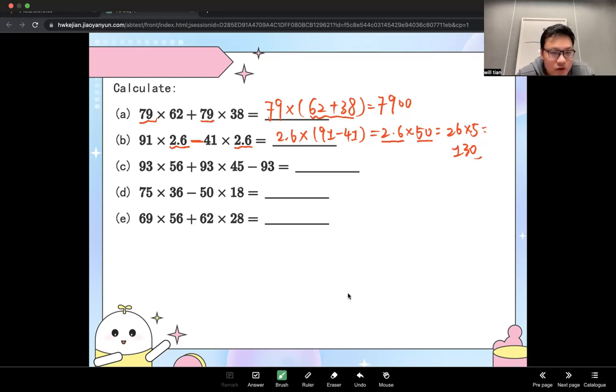For the third one, I'll leave it to you — type your answer. The common factor is 93. So 93 times 56 plus 93 times 45 plus 93 — remember 93 equals 93 times 1 — so 93 times (56 plus 45 plus 1) equals 93 times 102... wait, 56 plus 45 equals 101, plus 1 equals 102... actually it's 93 times 100, which is 9,300.